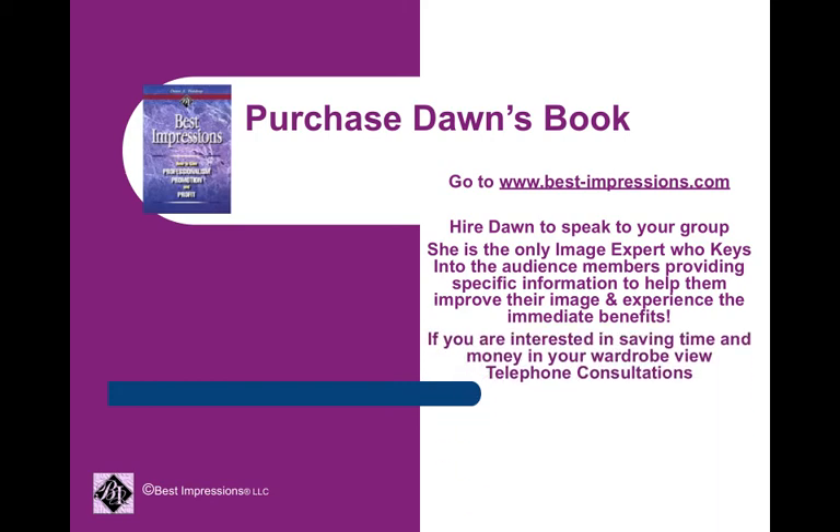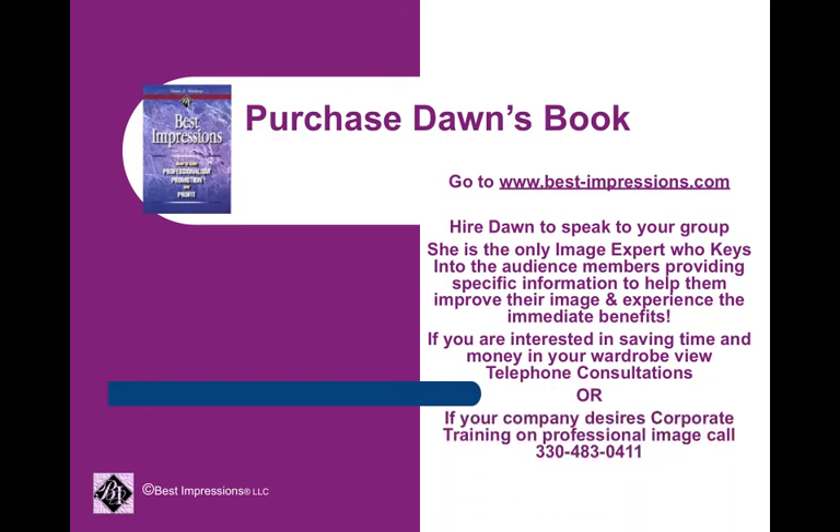If you're interested in saving time and money personally, go to best-impressions.com, go under solutions, view telephone consultations. Or perhaps your company is in need of corporate training on professional image — call 330-483-0411 and we will discuss a tailored program.